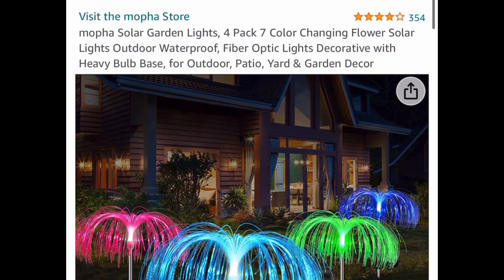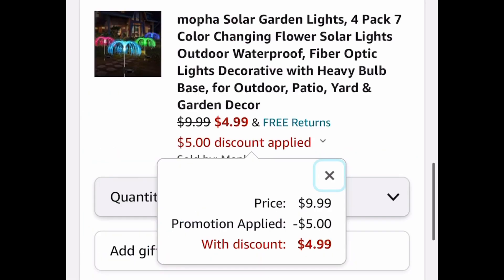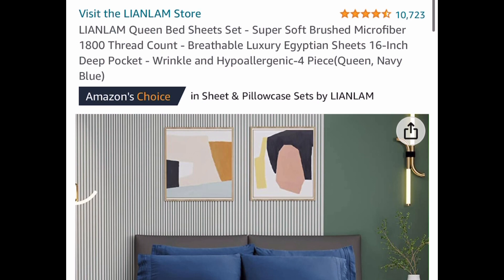Here we have solar garden lights — you get a four-pack. These are listed for nine dollars and 99 cents, but with our code we're dropping it down to four dollars and 99 cents. That's like getting them at Dollar Tree!